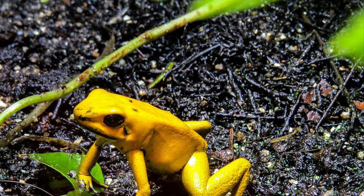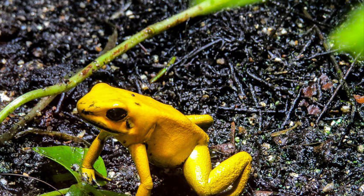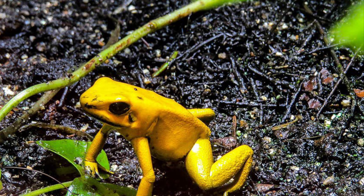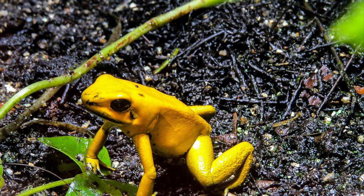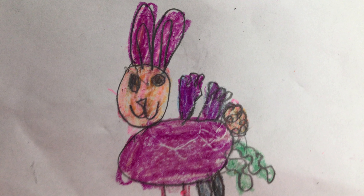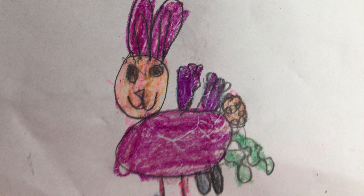Warning. Animals use warning colors to let predators know that they are poisonous. If the predators eat it, the predator will get really sick, and the predators do not want that to happen. My fantasy animal is using blue, pink, and green to tell the predator it is poisonous, so no predators eat it.